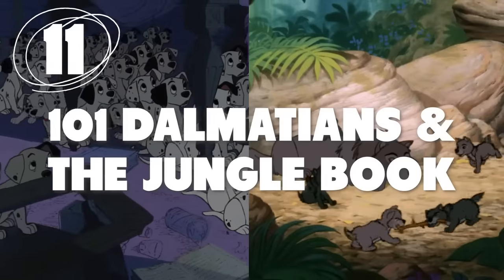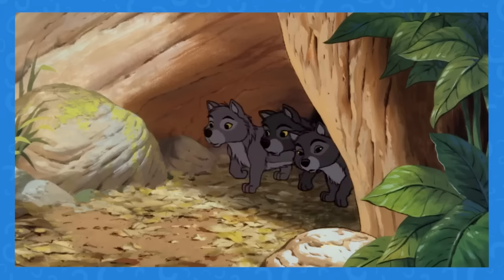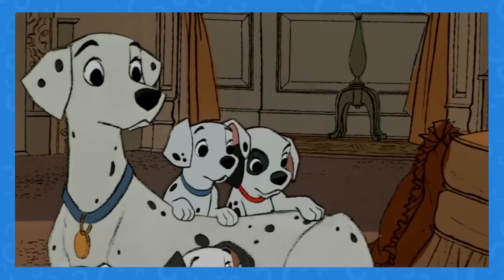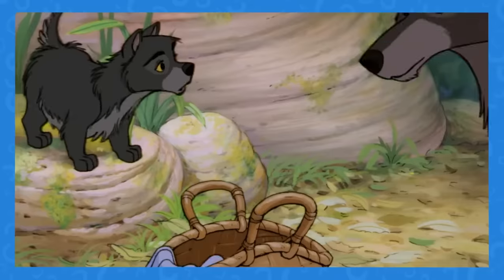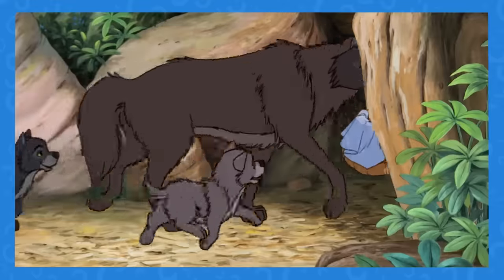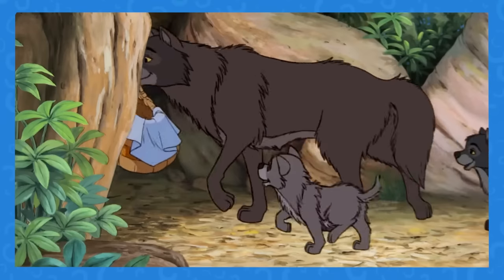Number 11: Dogs in All Their Forms. Wolves are just big dogs, and nothing proves it better than these two scenes from 101 Dalmatians and The Jungle Book. In 1961, 101 Dalmatians gave us adorable puppy scenes. Then, a few years later, The Jungle Book introduced a pack of wolf pups who happen to act suspiciously similar to the Dalmatians. If you pay attention to their movements and the wagging of their tails, you'll see this is another case of Disney reusing animation.